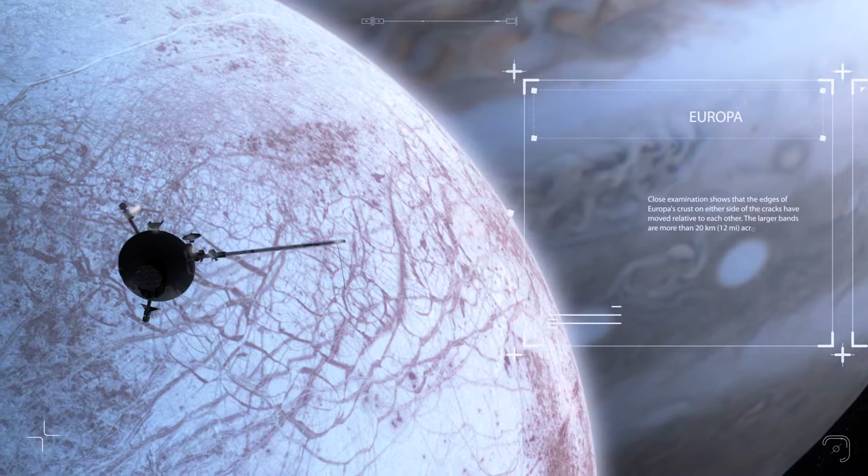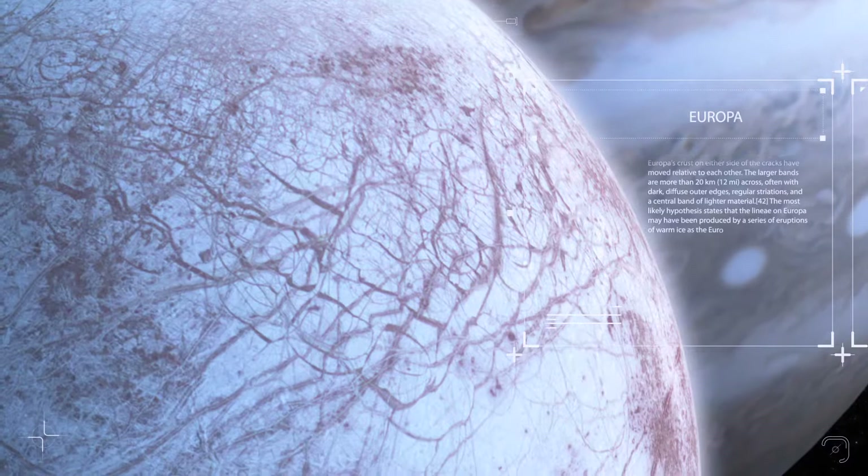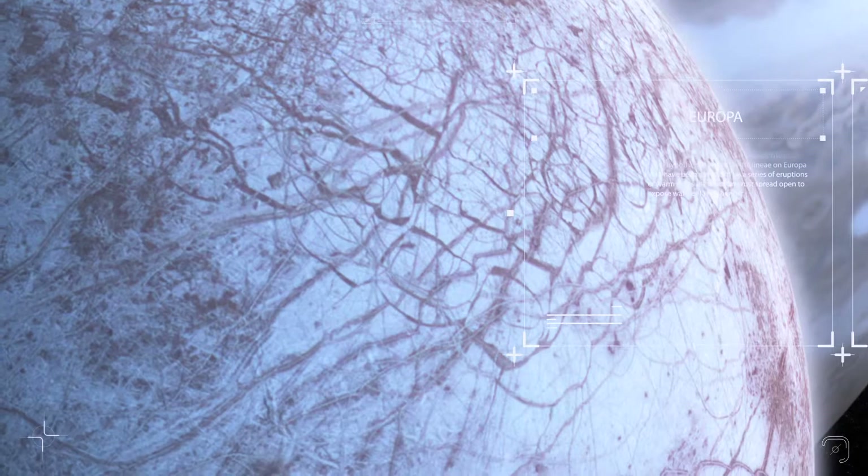We looked carefully at the ice and the cracks and the black-brown gunk on Europa. What is this? Is this whale poop? Could it be organic material coming from the interior? So the place to go to look for life ultimately might be the moons of the outer solar system.